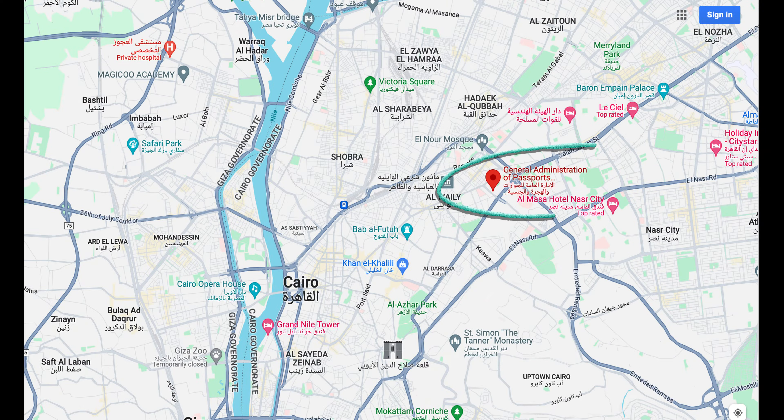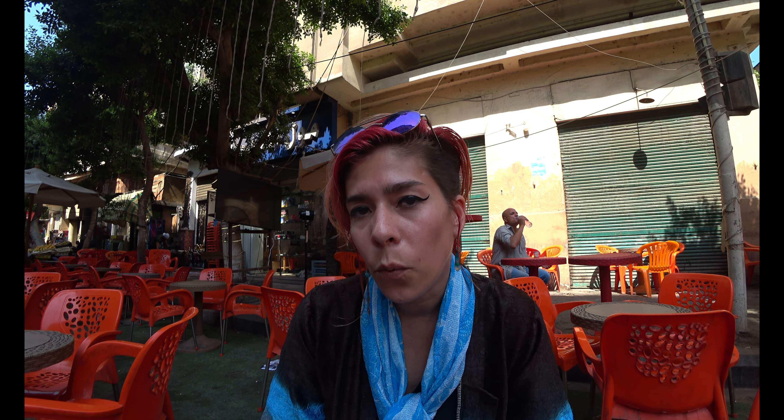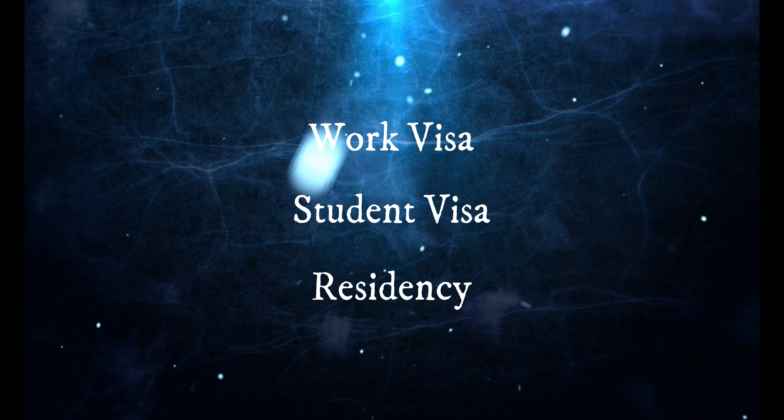First, where is the immigration office in Cairo where you need to go to extend your visa? The office is called the General Administration of Passports, Immigration and Nationality, and is located in Alabaseya, about a 20-minute drive from downtown Cairo. This office is for all immigration purposes — be it work visa, student visa, applying for residency, etc. — so it's not just for extending your tourist visa.